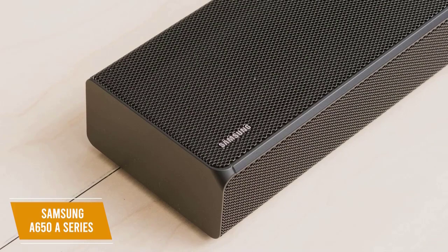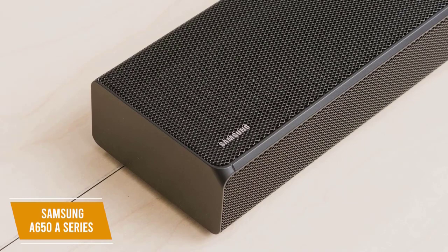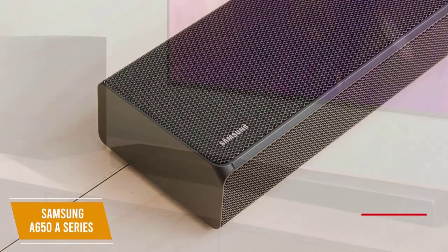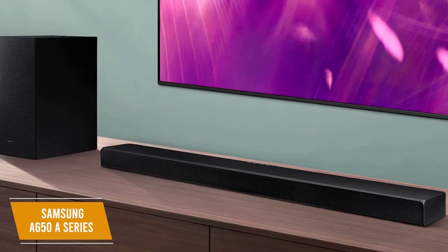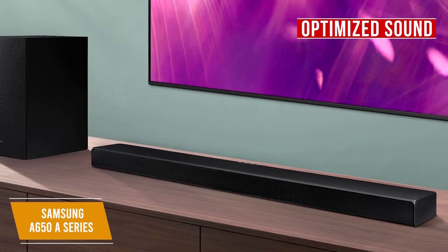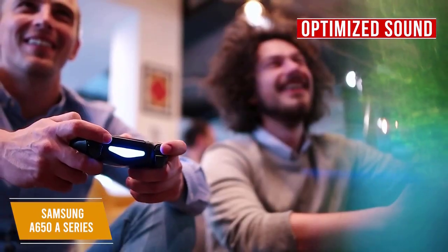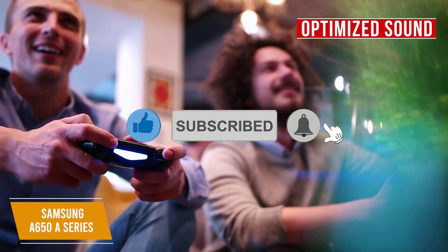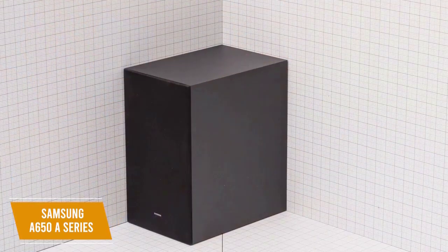The sound feels like it's wrapping around you with captivating virtual 3D sound that moves all around you, including from above, thanks to DTS Virtual X technology. There's also Dolby Digital 5.1 for surround sound capability and three separate channels including a dedicated center channel for enhanced dialogue. Optimized sound modes are available for sports, movies, and video games, with perfectly synced directional audio that moves with on-screen action.